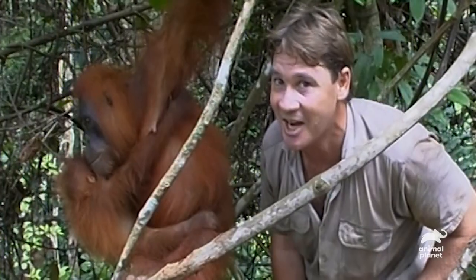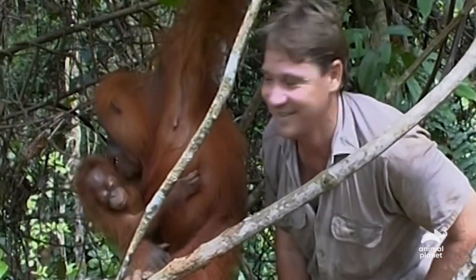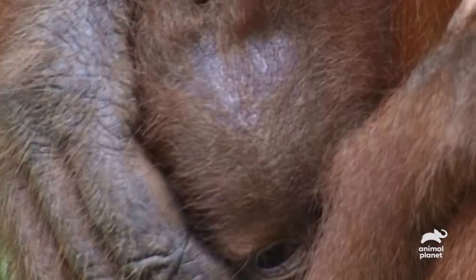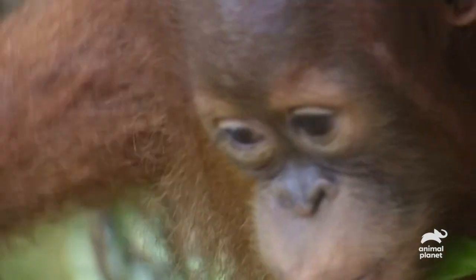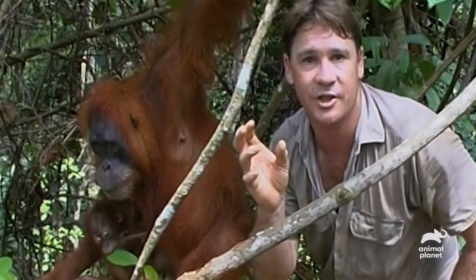Exactly the same way as Terry feeding Bindi. How's that — a good little bit of milk? It's very important that a mother gets a great diet so she can continually make good breast milk. And just like humans, the orangutan breast milk will vary with the conditions of outside influences.